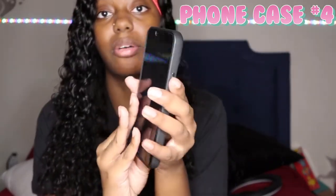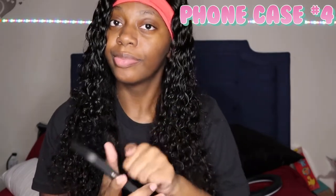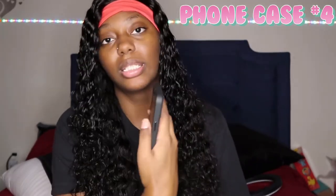The black case has like a bump around the camera, and it feels really hard and protective. You'd only have to worry about the screen if you're clumsy. I like that the buttons stand out — they're not flush, they actually stick out. I'll link all the cases down below so y'all can go directly to them on Shein and go shopping.